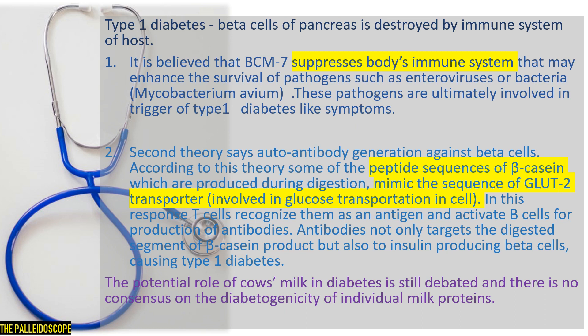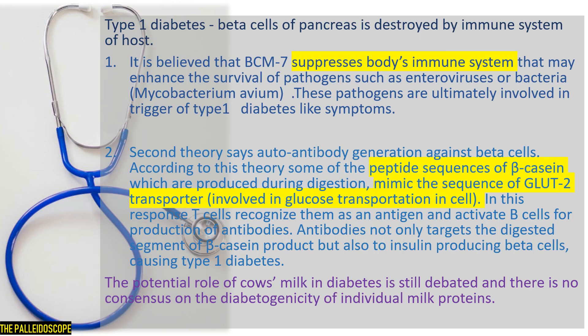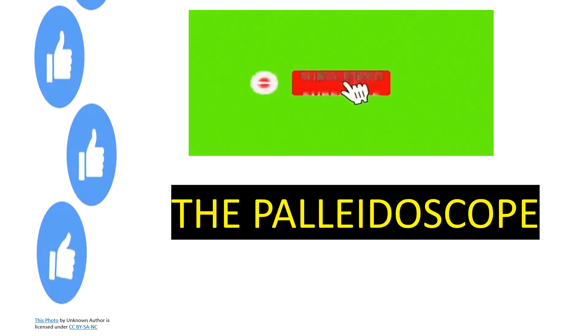To be clear, for the cardiovascular, neurological, and diabetes-related disorders discussed, there is no direct evidence showing that A1 milk is directly causing these problems. However, there are epidemiological studies and experiments done on laboratory animals showing that A1 milk may be a potential cause of these diseases. I hope A1 milk and A2 milk is clear in your minds after this video.